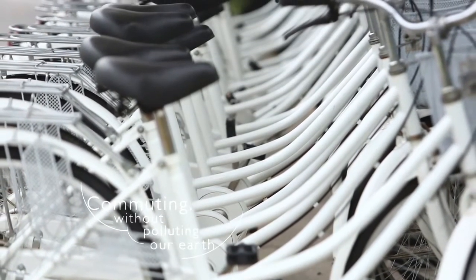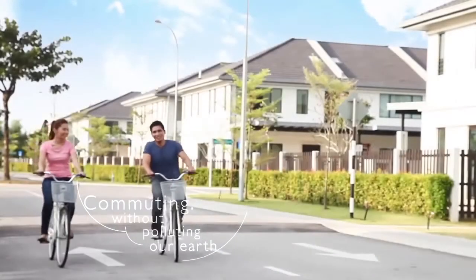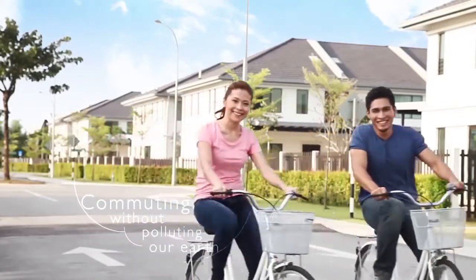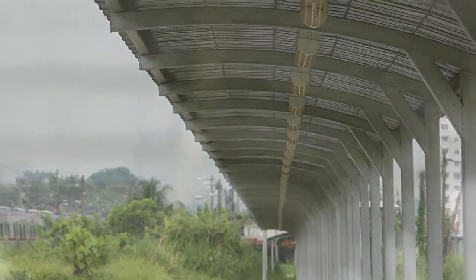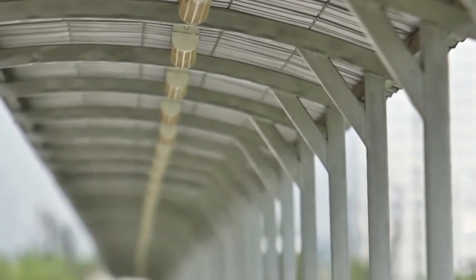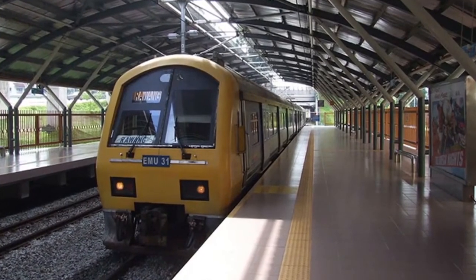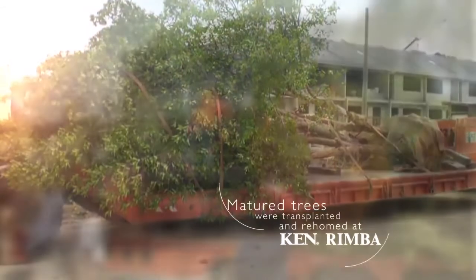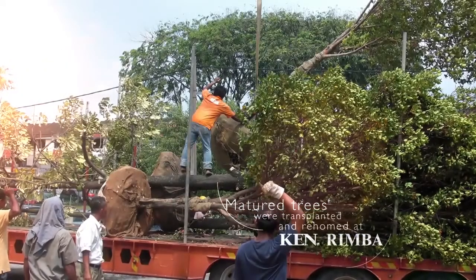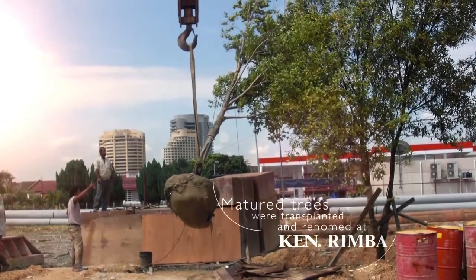Community bicycles are provided to the residents as a mode of transport within Ken Rimba Township to encourage carbon-free commute. With a covered walkway connecting to the Padang Jawa KTM station, residents can take the train which links directly to KL Central. Ken Rimba is a testament to the sustainability of environmentally sound practices from planning to construction and follow-through with home buyers.